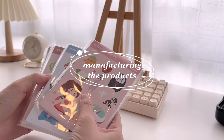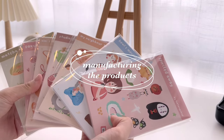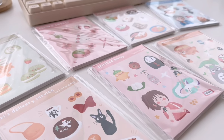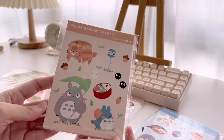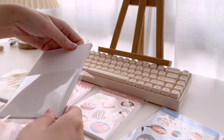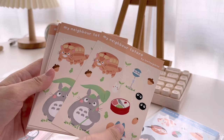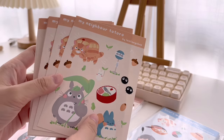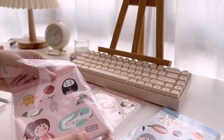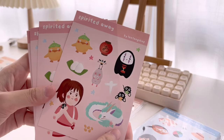Now after the product designing is done, it's time to manufacture the products. For my shop, I decided to outsource my products instead of making the products at home. This is because I don't have a printer or a cutting machine at home and I didn't want to invest in them first. So I decided to just outsource my products.